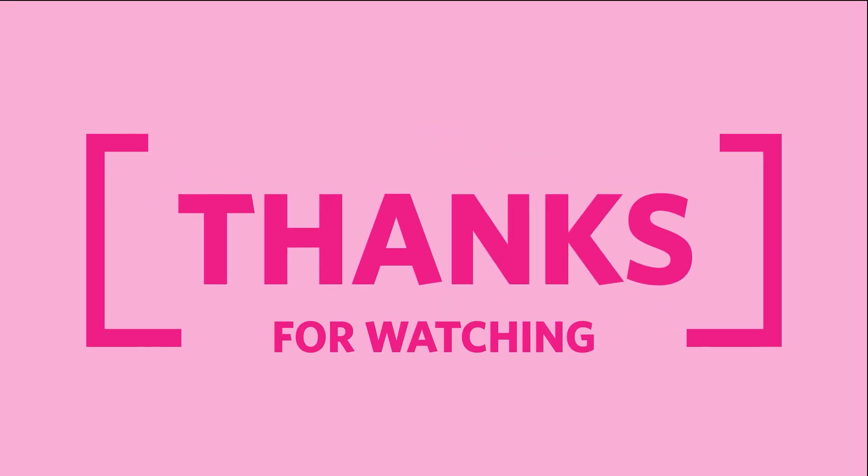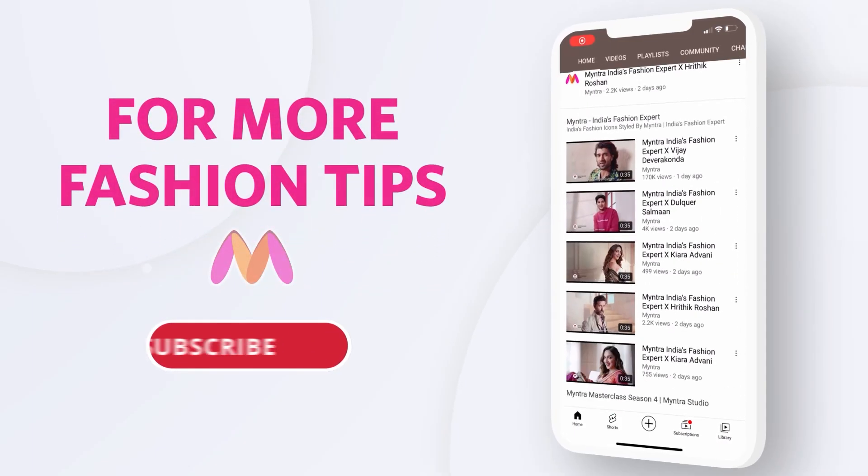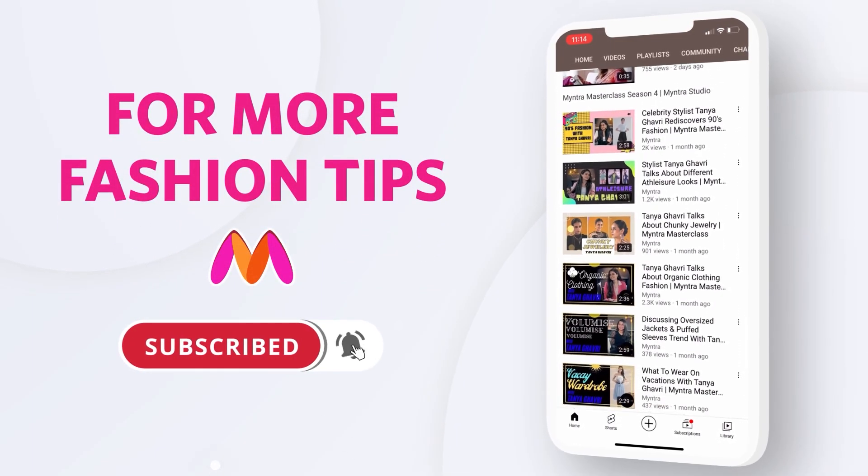I'll see you guys next time. For more fashion tips, subscribe to the channel and press the bell icon.